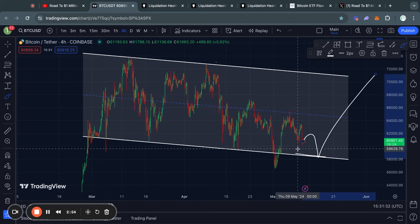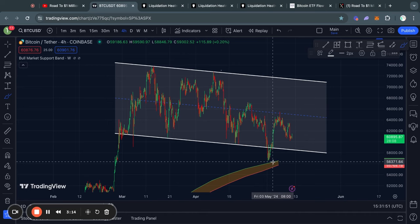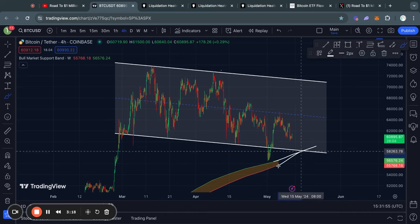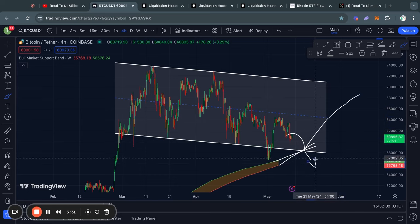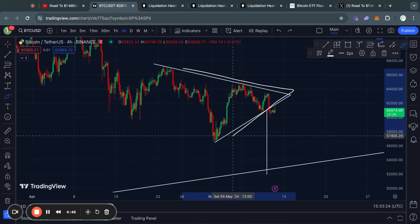Another key indicator to watch is the bull market support band, which continues to trend up as time moves on. At some point the bull market support band will trend into this descending channel, and that would be a critical moment for the Bitcoin price to actually bounce to the upside — because if we do break below that bull market support band, then we will likely see much lower price action for Bitcoin.